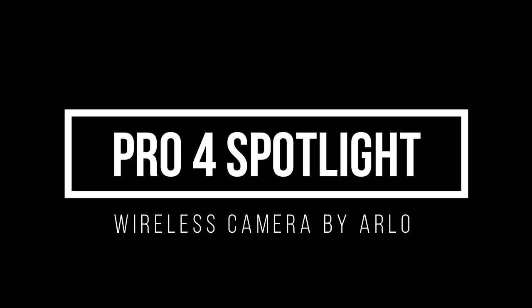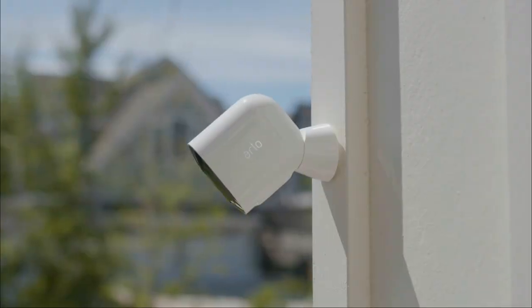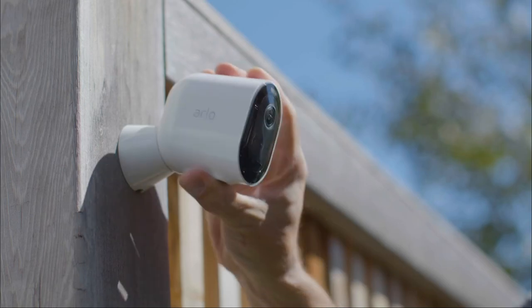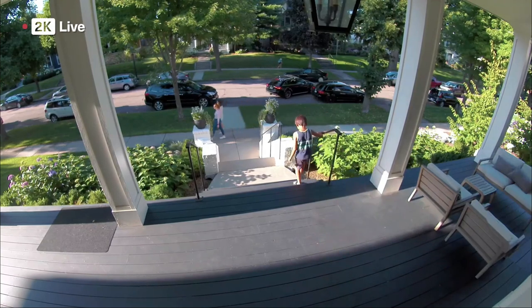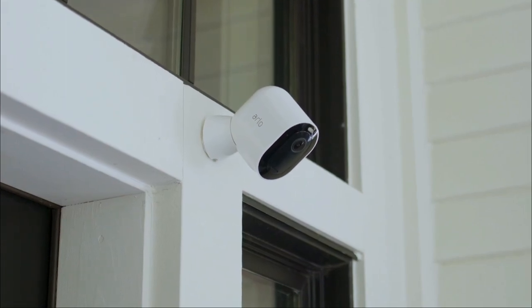Number 5: Pro 4 Spotlight Wireless Camera by Arlo. The Arlo Pro 4 is an excellent outdoor security camera because of its crystal-clear footage day or night, quick-load times for the live feed, and smart notification system. It has a wide 160-degree field of view, connects directly to Wi-Fi, and records at up to 2K resolution with HDR.